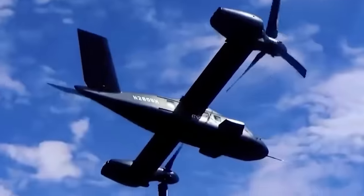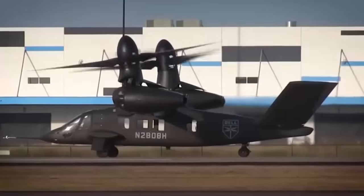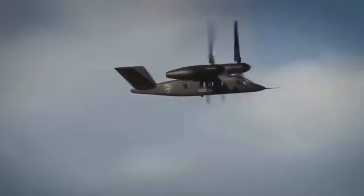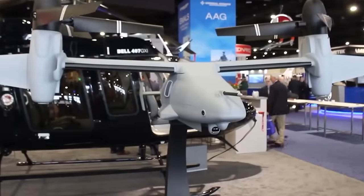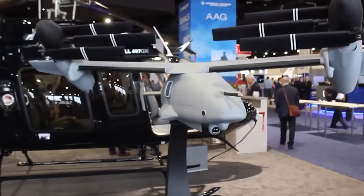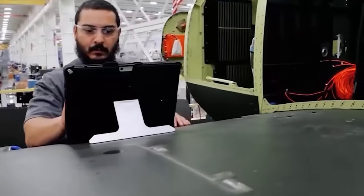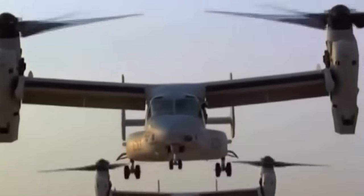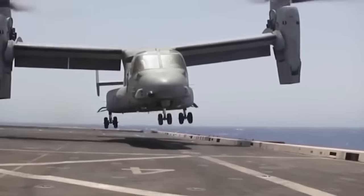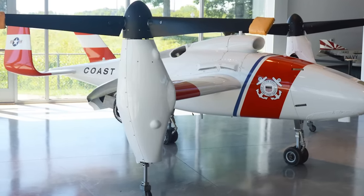The V-247's impressive capabilities stem from the incorporation of tilt rotors into its design, which allow the aircraft to take off vertically and transition smoothly to high-speed forward flight. This unique advantage is something beyond the reach of conventional rotorcraft or fixed-wing aircraft. Bell leveraged technologies they had previously used for the V-22 Osprey and V-280 Valor for the future vertical lift program, as well as the HV-911 Eagle Eye, another unmanned tilt rotor that they discontinued in 2008.